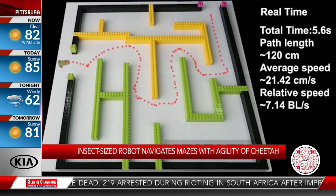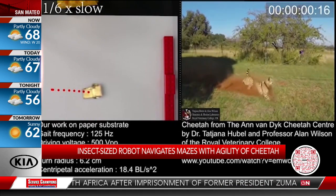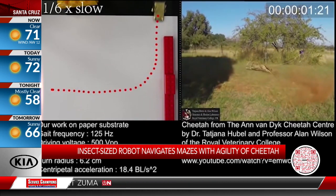We also have an interesting demonstration in our paper. We actually put a gas sensor on the robot, and when the robot is moving around, it records the gas concentration. From the map, we can identify where the gas leakage is — that's one possible application.